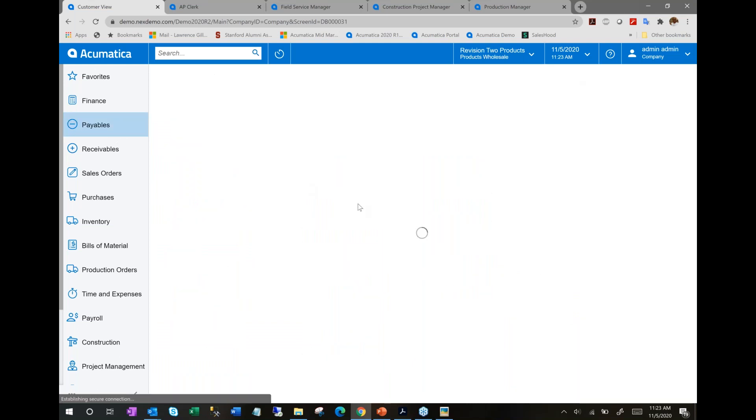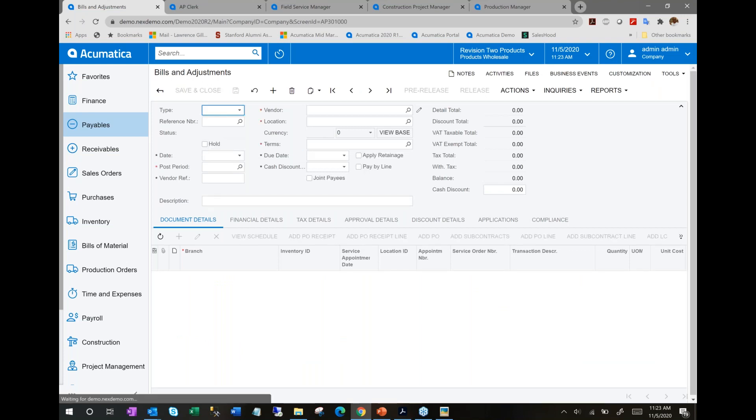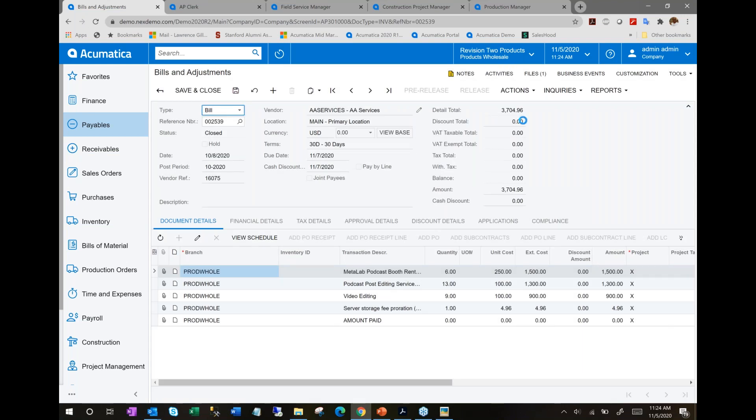Let's jump into an AP bill screen to complete the look-and-feel discussion. This is a typical data entry screen in Acumatica — a familiar header-tab interface for detail. Across the top of almost every Acumatica screen, you'll see the ability to track notes specific to a particular document. This is also where workflow components in Acumatica really begin to take shape.